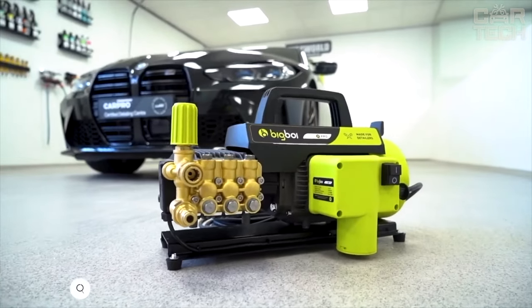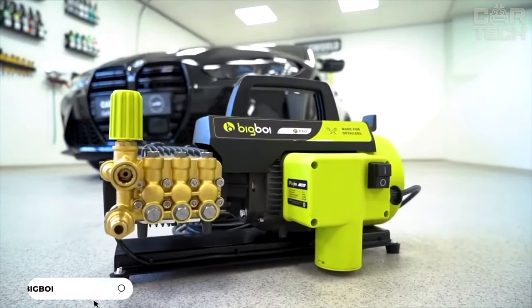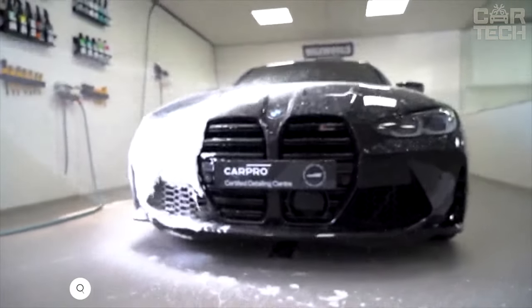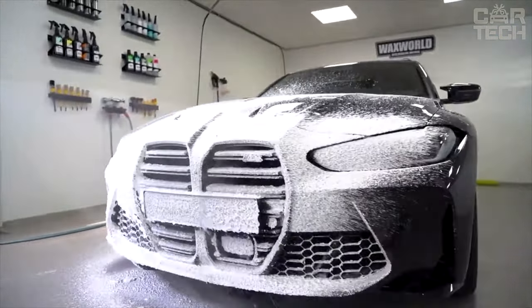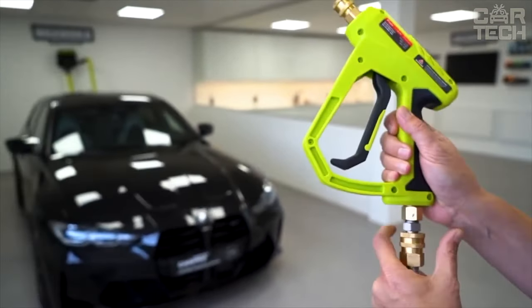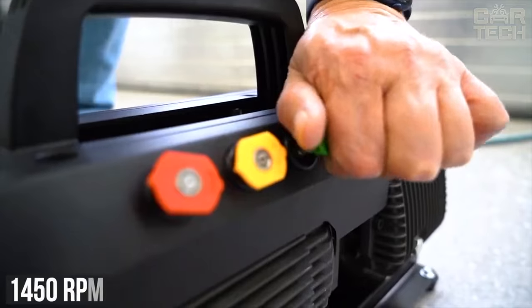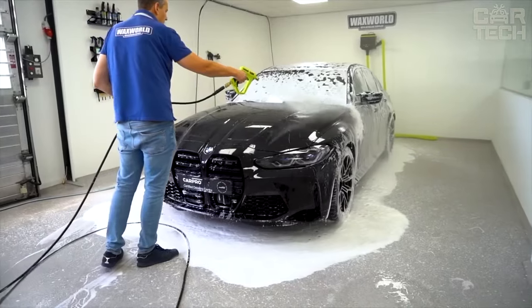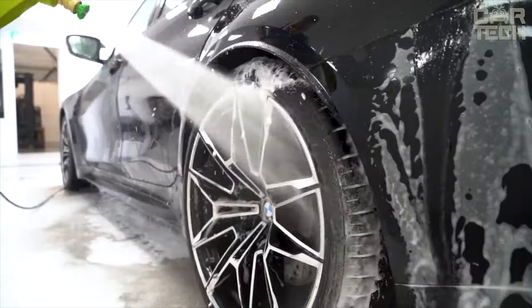This is a powerful and reliable high-pressure washer equipped with a brushless induction motor, which gives it a 4 times longer service life compared to conventional washers. The washer is also equipped with an Italian forged brass pump that provides a low speed of 1,450 rpm with high torque, making the unit one of the quietest in its class. The noise level does not exceed 80 decibels.